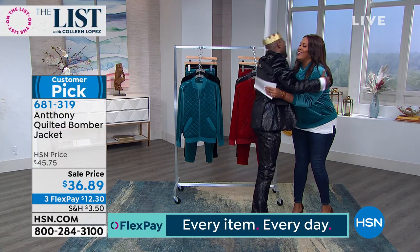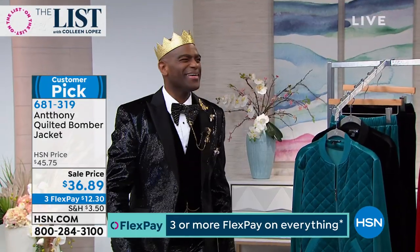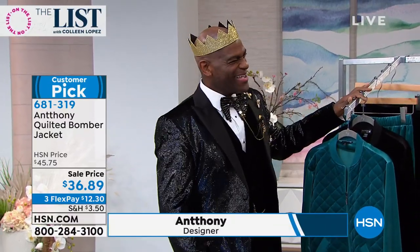Happy New Year! 2020. Look at that — I bow to the king. I mean, this is the king of fashion. Prince of fashion. You look fabulous. Thank you. You look fabulous. Oh well, of course — I'm in Anthony!